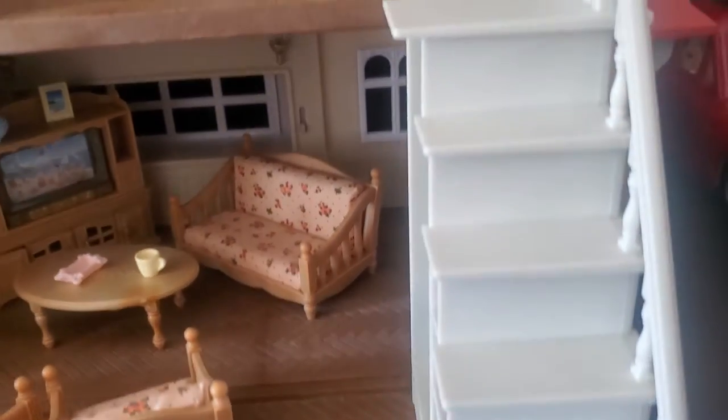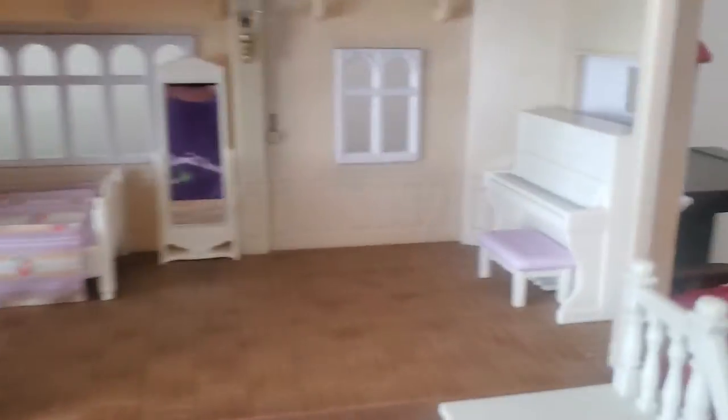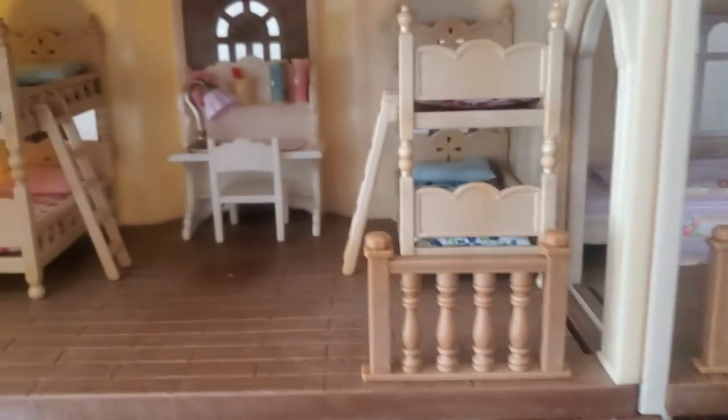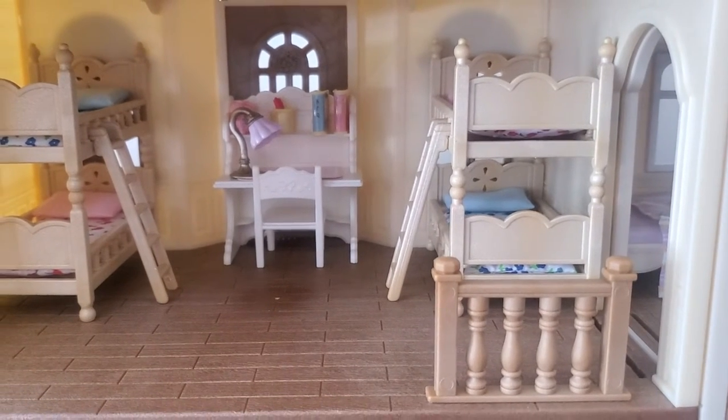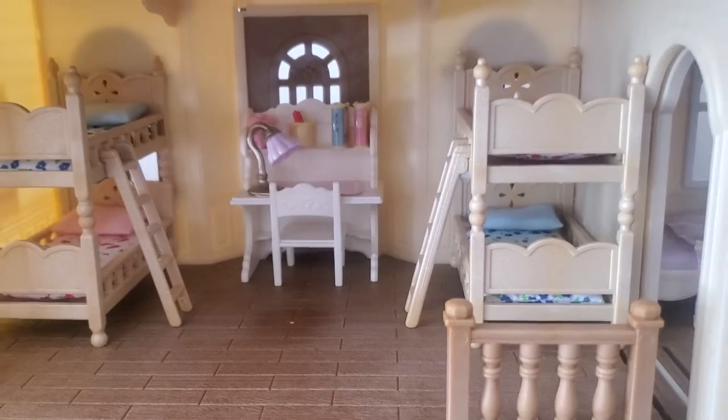Up the stairs we go to the main bedroom. Here's a piano and a bed. And right beside is a kid's room with two bunk beds — four beds total. And there's a desk.